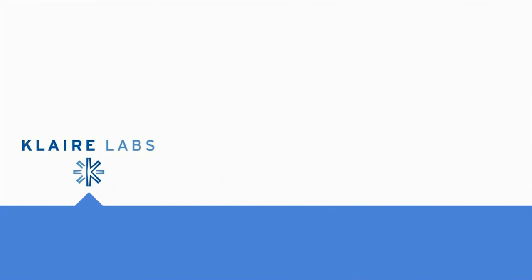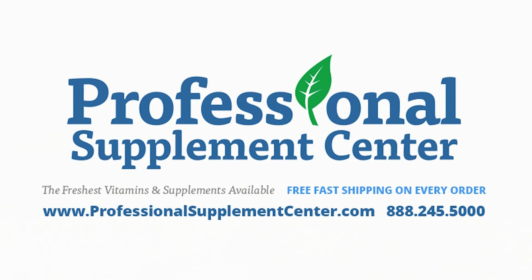Should you have any questions about these or any other products, please call, email, or visit Professional Supplement Center where our friendly and knowledgeable staff is always happy to assist you.